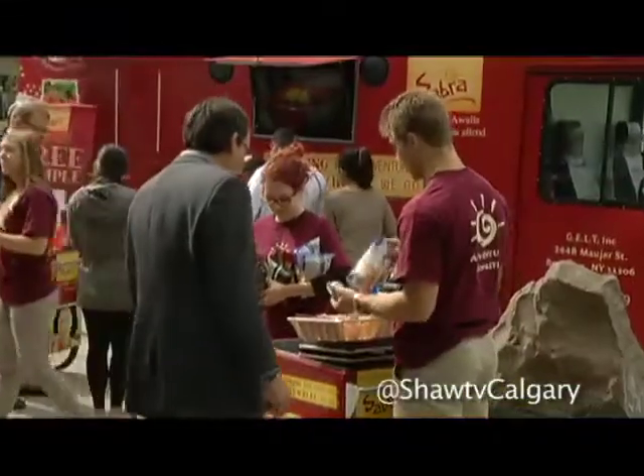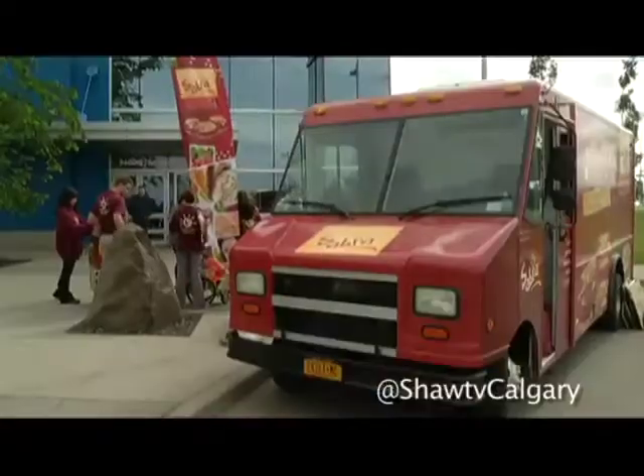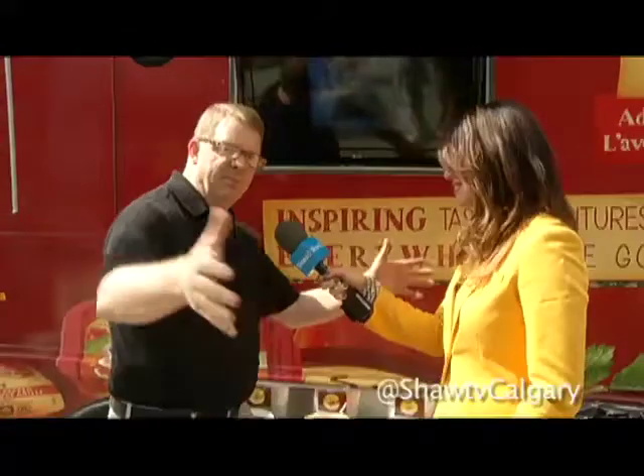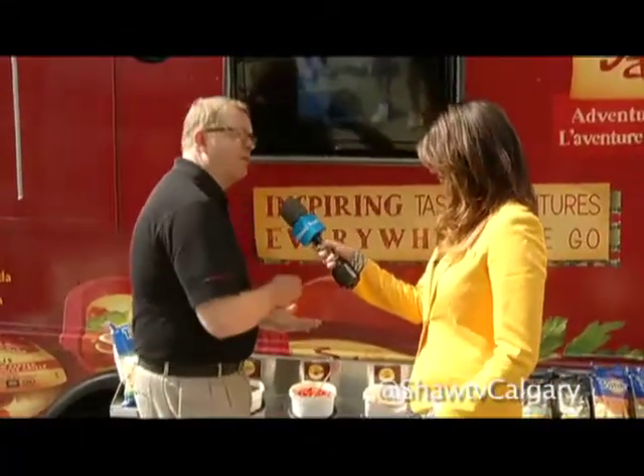When someone comes and visits the Sabra truck to get a sample, they'll get a two ounce sample of hummus or salsa. They can also get a Stacey's pita chip or Tostitos chip. And then what we have is a bar where you can personalize your own hummus. So when you buy Sabra in the store, we are generously garnished so you can get roasted red pepper, roasted garlic, roasted pine nut — whatever you like. At the food truck, the garnishes are set up in this bar so people will come, get their sample, and make it their own.